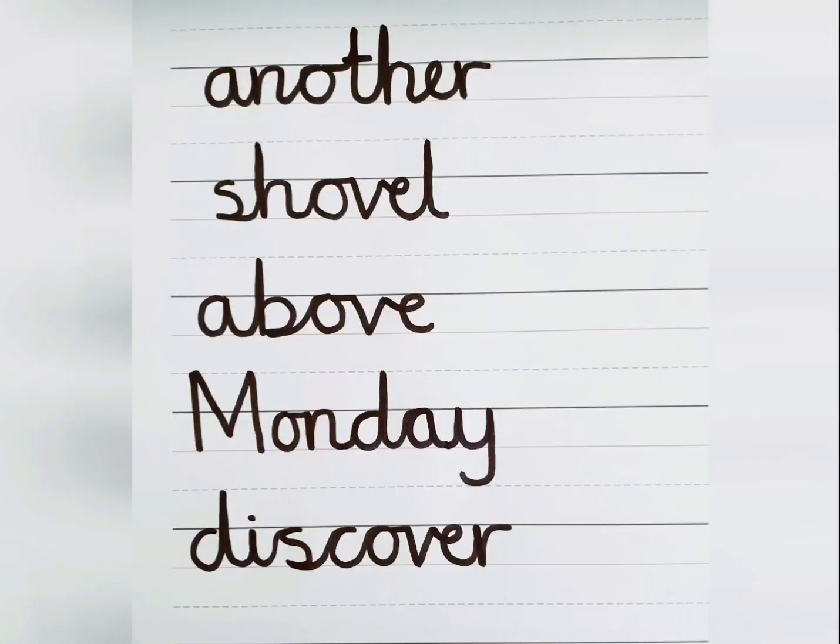So here are the five words for today: another, shovel, above, Monday, discover. Make sure you practice all ten spellings for this week, and we will be back for the spelling test on Friday.